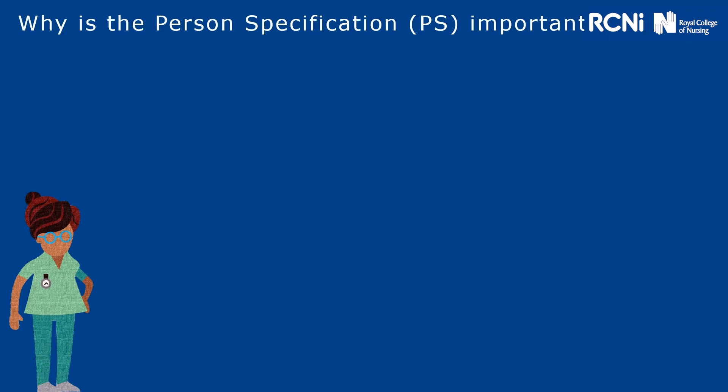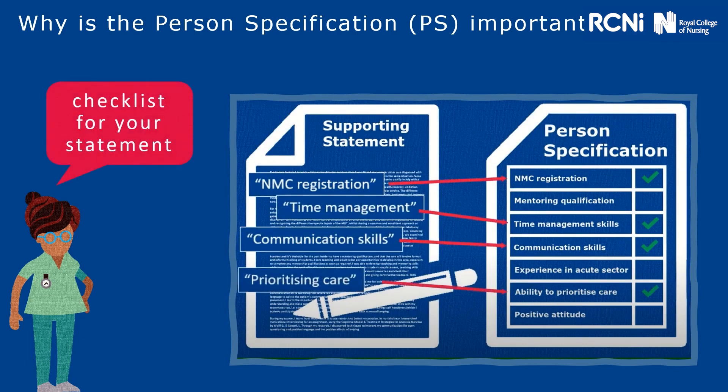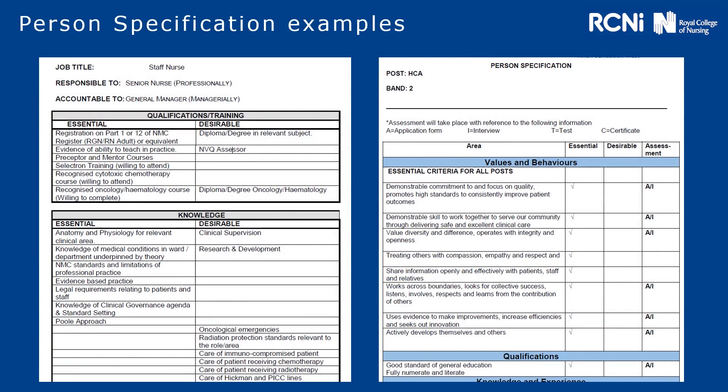So why is the person specification so important? The person specification is a checklist for your statement. Here you'll see two examples of a person specification. They can sometimes vary in terms of how they look, but they generally all have an essential or desirable criteria section. You'll also notice, as highlighted in red, some will show an A or an I — that means they'll be assessing that on an application or at interview. So whatever points they've got in the essential criteria with an A next to it, you need to make sure you're giving examples in your supporting statement.